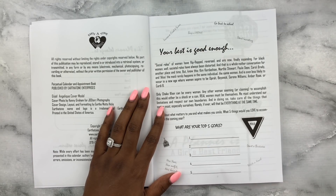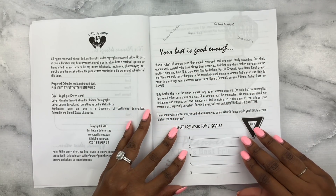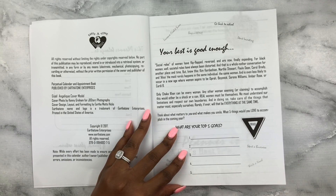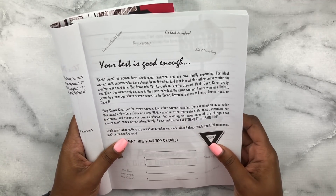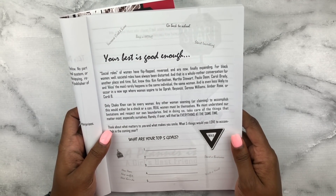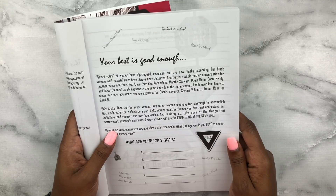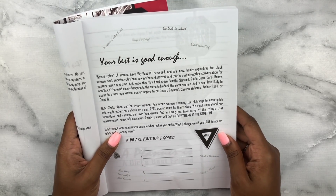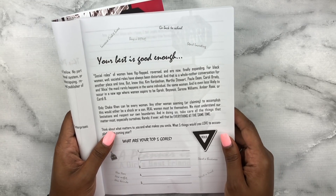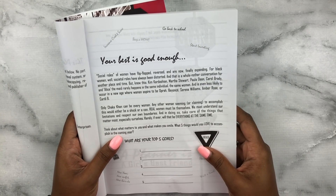Then this opening page says 'Your Best Is Good Enough.' It talks about how social roles of women have flip-flopped and are now finally expanding for Black women, while societal roles have always been distorted. She even talks about Cardi B in here! It goes on to say that now women aspire to be Oprah, Beyoncé, Serena Williams, Amber Rose, or Cardi B — but only Chaka Khan can be every woman.